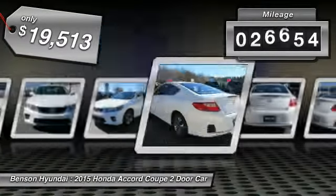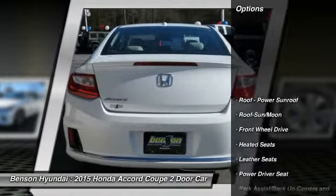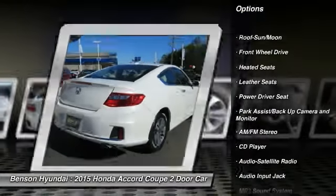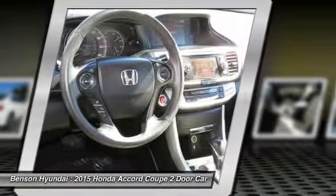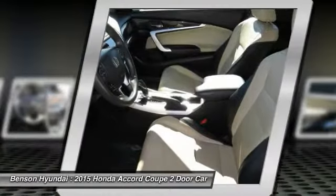This vehicle has less than 30,000 miles. Here are some of this vehicle's great options: heated seats, traction control, anti-lock braking system, Bluetooth wireless data link for hands-free phone, air conditioning, moonroof, power steering, home link garage door opener, cruise control, aluminum wheels.